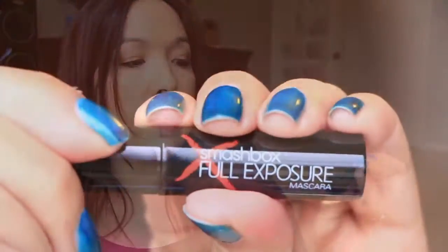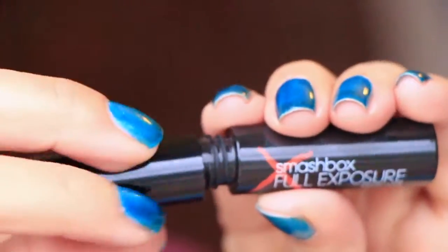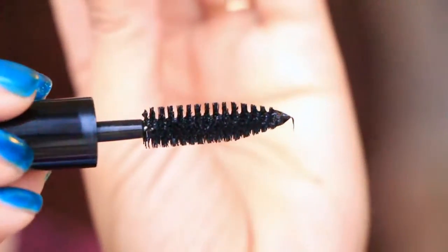Next is a mascara — this is the Smashbox Full Exposure mascara in jet black. Last in here is Butte Basics navy gel liner, so it's just a navy-colored gel liner.